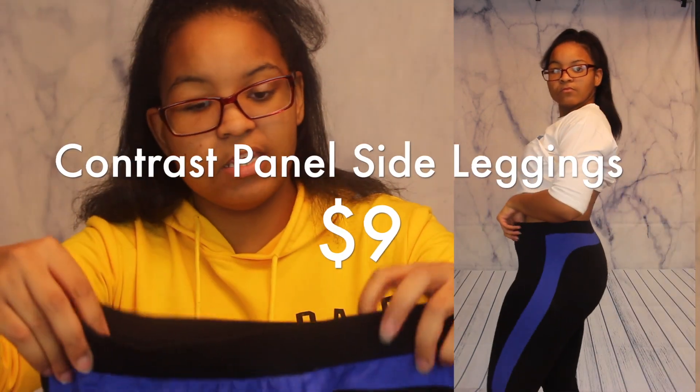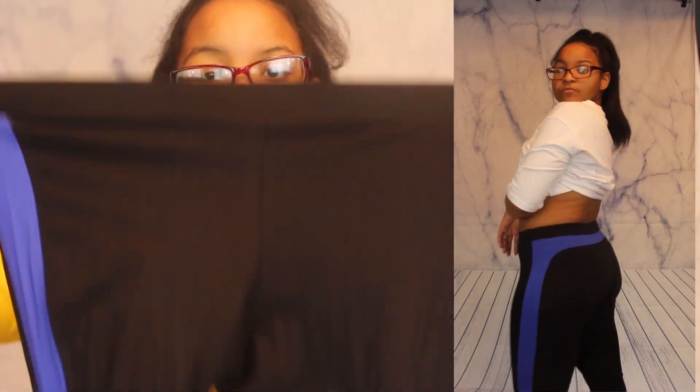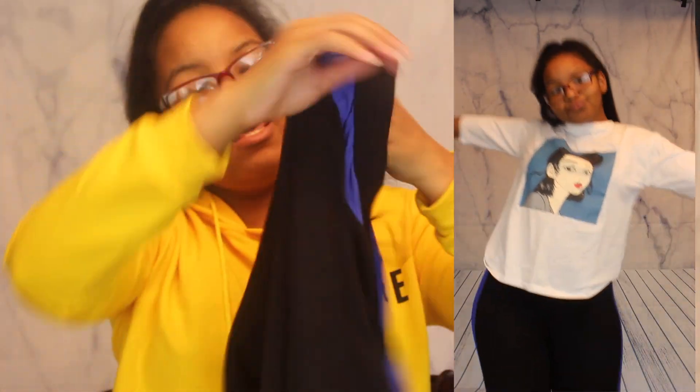The next thing are these leggings, and I love these leggings as well. They are very stretchy and I love the material. I love the blue going down the sides and the butt area — these are very cute. Love these leggings.